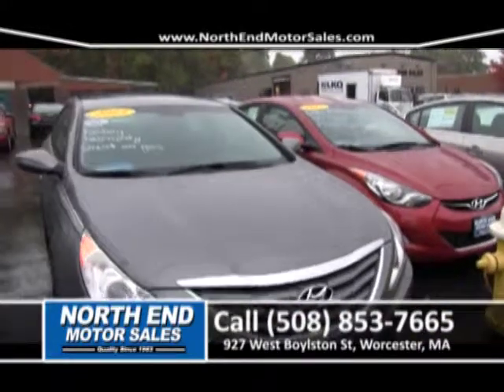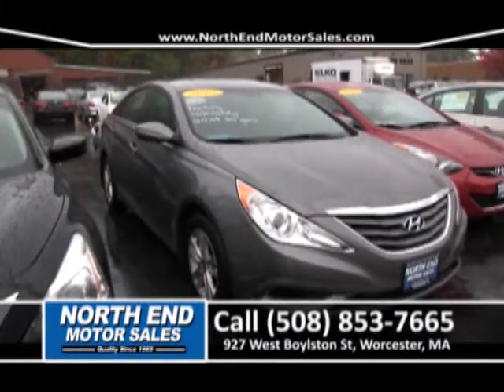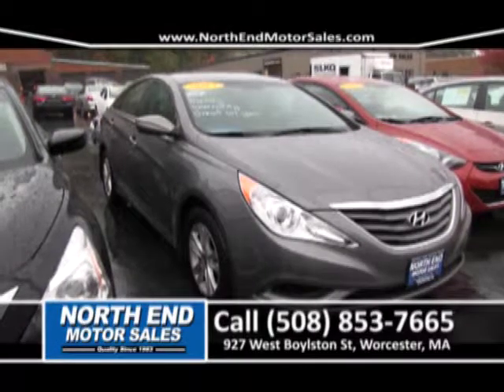Next to that, we have another 2013 Hyundai — this is the Sonata. It's a beautiful vehicle. It still has a factory warranty, front-wheel drive, four-cylinder. Priced right to sell for somewhere in the mid-twos with your good credit.